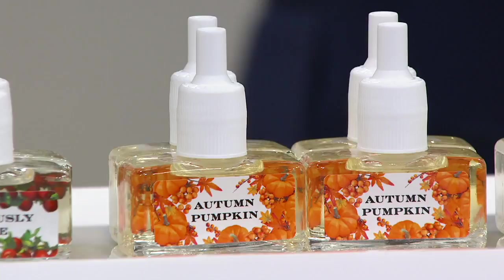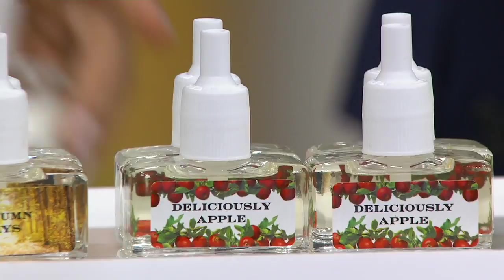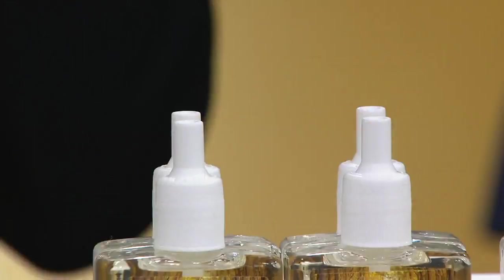Then we've got Deliciously Apple. This one is just fresh — I always say it's like I squeezed all the apples. Macintosh apple, honey crisp apple, apple blossom, and granny smith apple. I couldn't add another apple if I tried. And then Autumn Days — it's woody, it's patchouli, it's got citrus and pine in it. It's just a crisp autumn day.